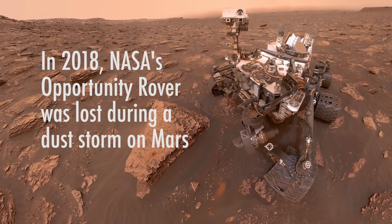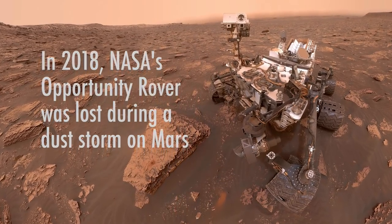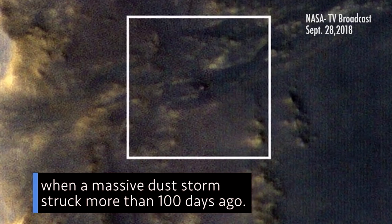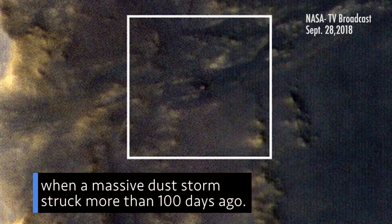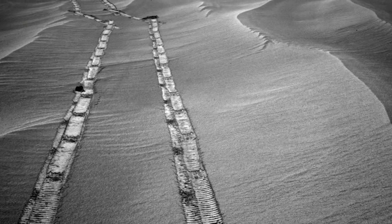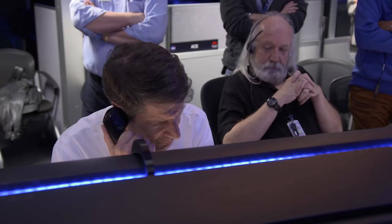This more recent severe dust storm had a very sudden increase in atmospheric opacity, and so the rover couldn't generate any energy. We saw the rover just shut down. When a massive dust storm struck more than 100 days ago, there was nothing we could do at that point because it didn't have power to keep going. This concludes operations for MER-1 spacecraft.